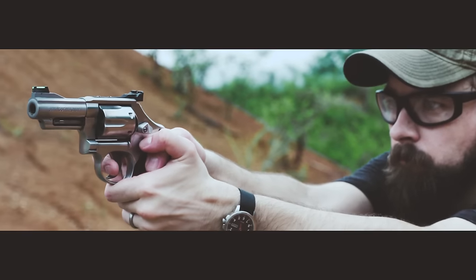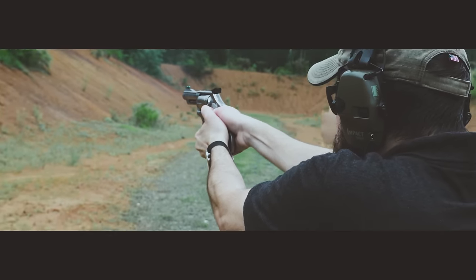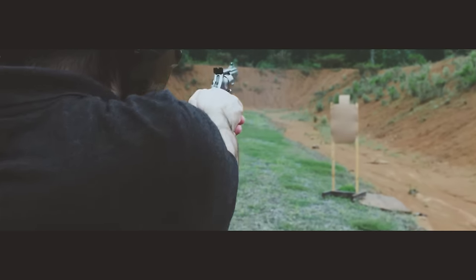For a primary everyday carry gun, I much prefer something that's easier to shoot quickly and accurately. And for a revolver, that means it's going to have to be slightly larger and slightly heavier, but I still want it to be a reasonable size to carry concealed. If you've been keeping up with our blog and our YouTube channel, then you know that mid-size self-defense revolvers have been kind of a pursuit of mine this year.